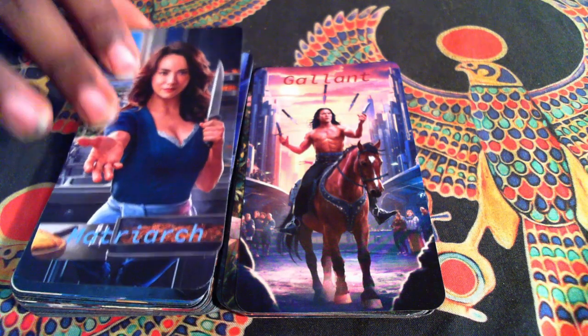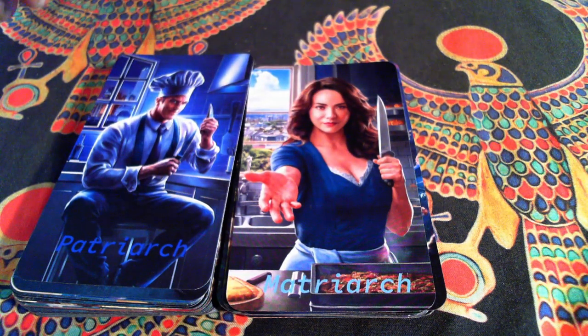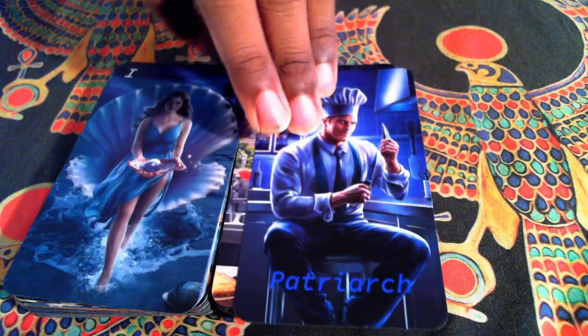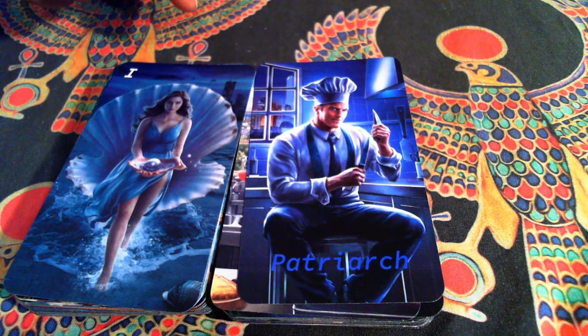Our queens are Matriarchs. She is very much inspired by the traditional Queen of Swords — having her hand out, holding a weapon up like, 'I'll give you one chance or it's off with your head.' And our Patriarch, which are kings. He is just peering through your soul.